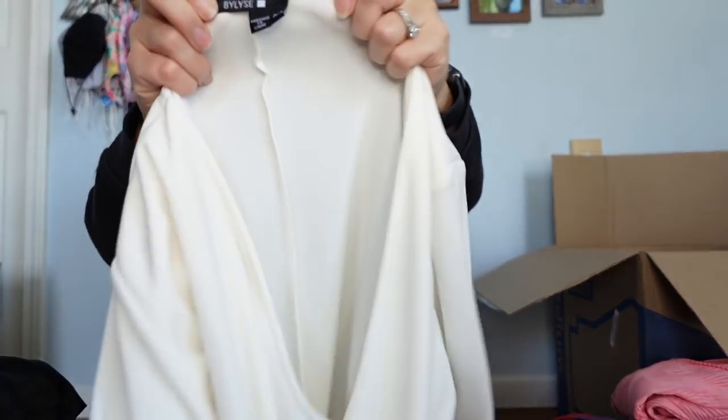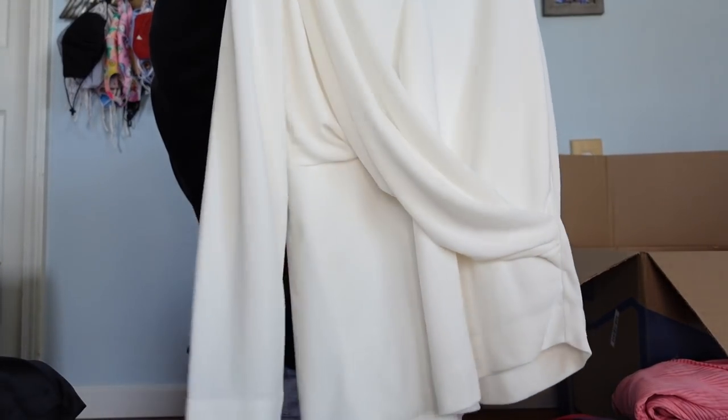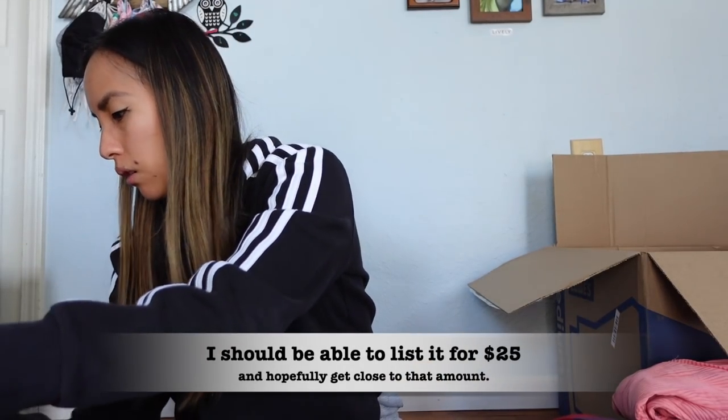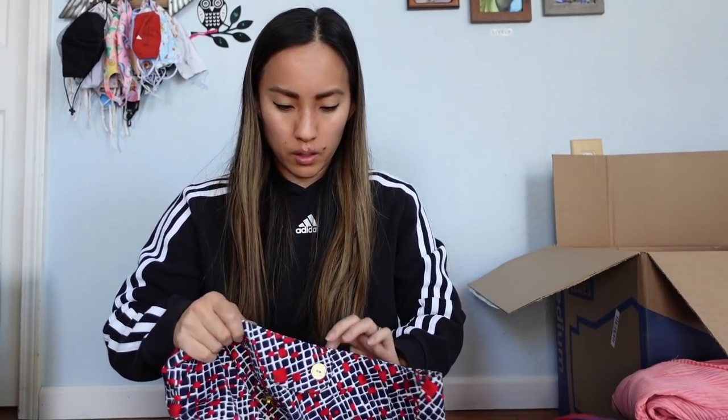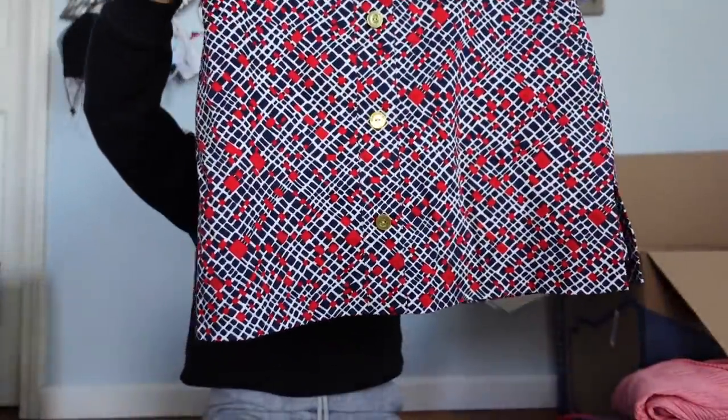I have no idea what this brand is — 'Bi Bi' or something like that. It's a white draped piece — I like it, it's nice, but I don't know anything about it, so into the research pile it goes. Next is a Sport Haley skirt — we saw this brand earlier. I don't know anything about it but I like this piece a lot more than that weird white top. It's got a bold geometric print and is lined with shorts inside — very golf-like — with bold gold buttons.